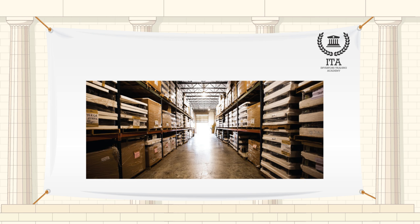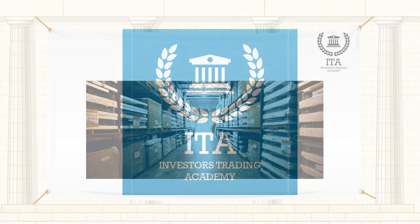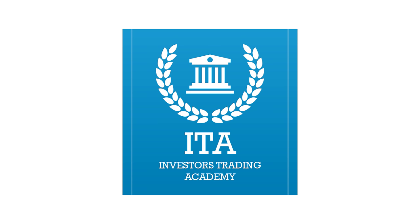One of the most significant uses of working capital is inventory. The longer inventory sits on the shelf or in the warehouse, the longer the company's working capital is tied up.